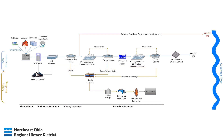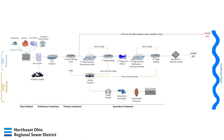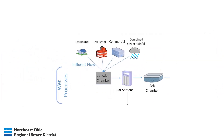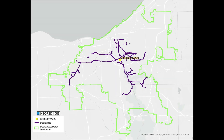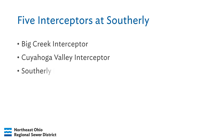Let's start right at the beginning with preliminary treatment. At Southerly, flow is received from a few different sources—residential, industrial, commercial, and combined sewer flows. All that flow is directed from throughout the service area to the plant through five interceptor sewers, which are like gigantic superhighways for flow. The five interceptors are called Big Creek, Cuyahoga Valley, Southerly, Mill Creek, and Southwest.